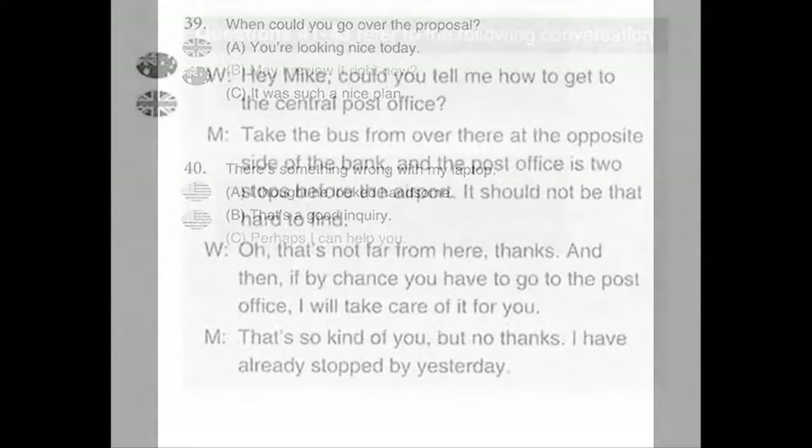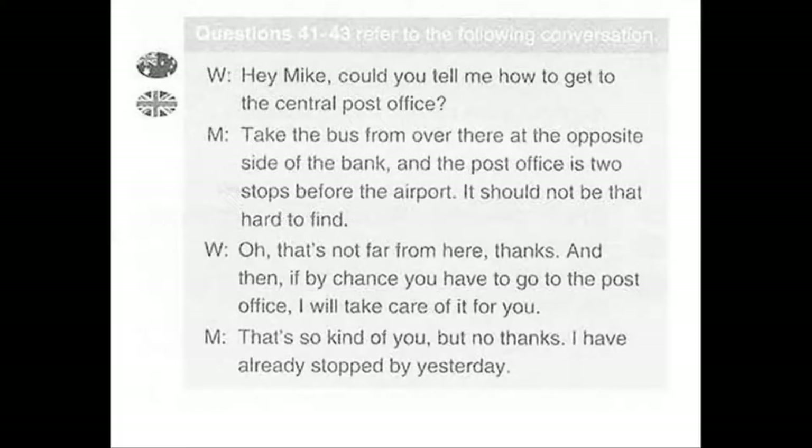Part 3 Directions. You will hear some conversations between two people. You will be asked to answer three questions about what the speakers say in each conversation. Select the best response to each question and mark the letter A, B, C, or D on your answer sheet. The conversations will be spoken only one time and will not be printed in your test book. Now let us begin Part 3 with question number 41.